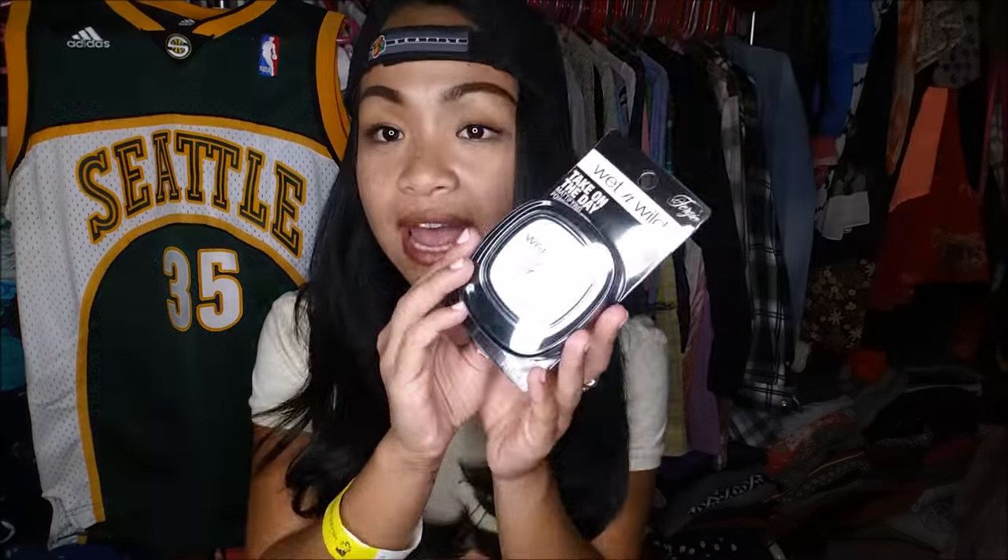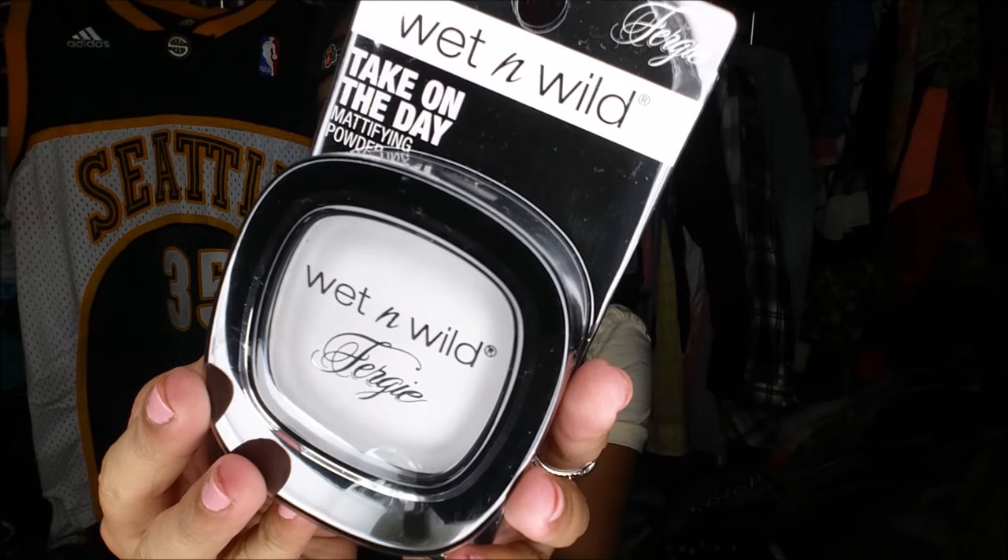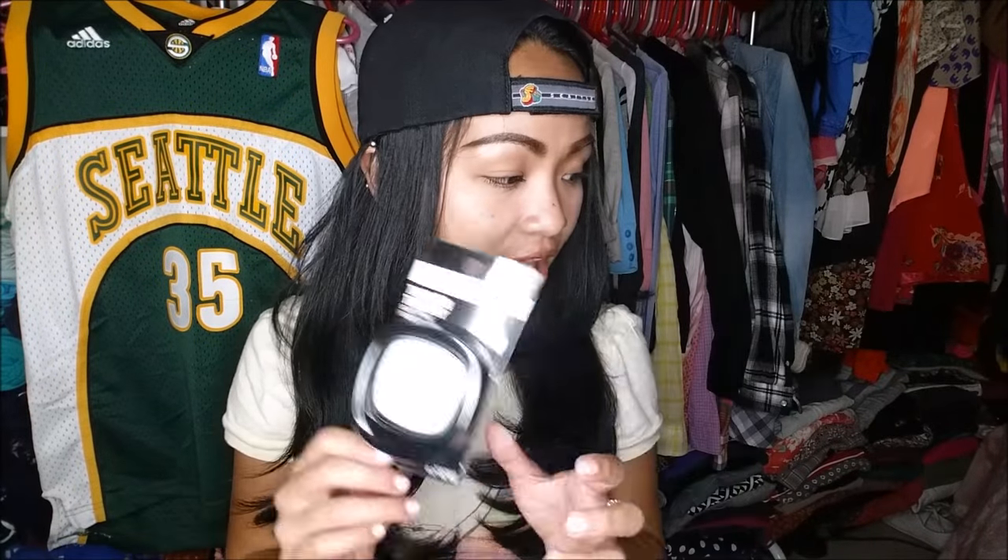The next thing I'm super excited to try is the Fergie Wet & Wild Take on the Day mattifying powder. I actually saw this at Target for about four bucks, and I was like I don't necessarily need it — but for a dollar you cannot go wrong. FYI, these Wet & Wild Fergie products are actually cruelty-free, which is always a plus in my book.